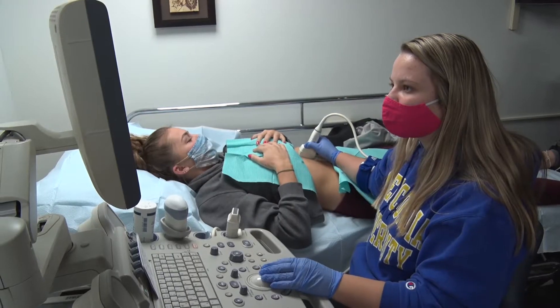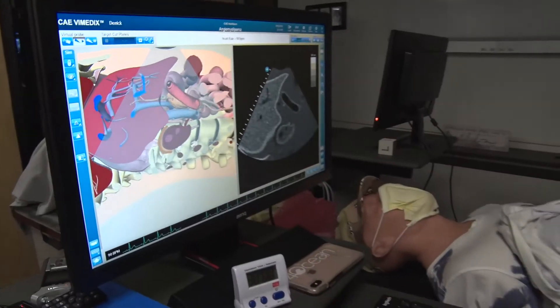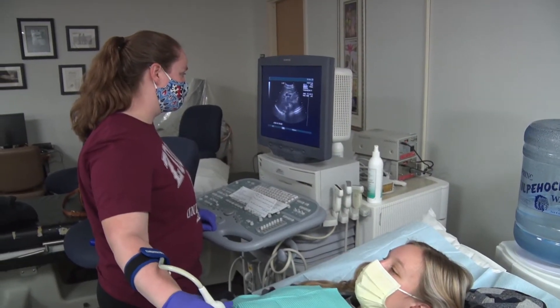We have some students that are dual enrolled in medical imaging and sonography. They are with us for the first four years and start taking sonography classes in their senior year along with their internship area. They can graduate in May of their fourth year from the medical imaging program, continue for nine months, and then be certified in sonography as well.